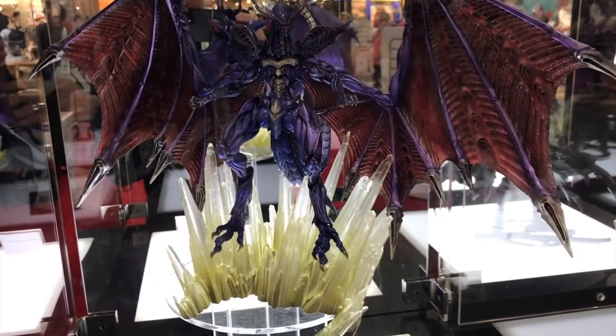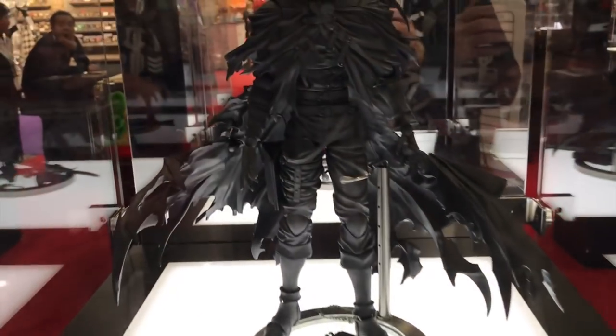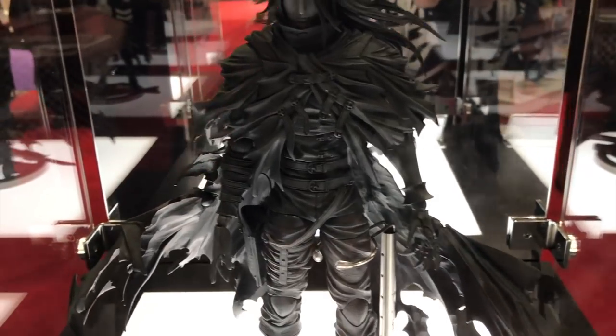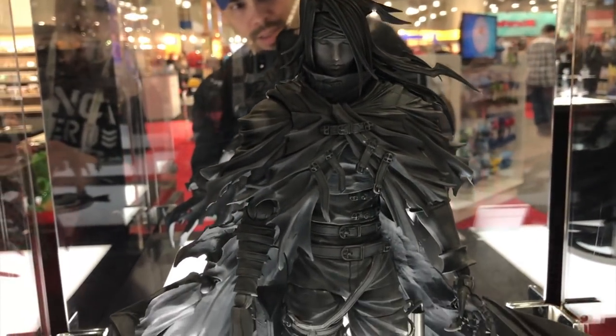Final Fantasy Bahamut is $150 and coming July 2018. There's also another Play Arts Kai figure — Vincent Valentine from Final Fantasy — with really nice detail on it.